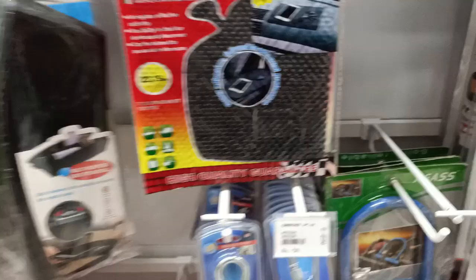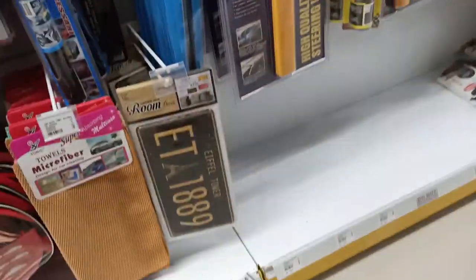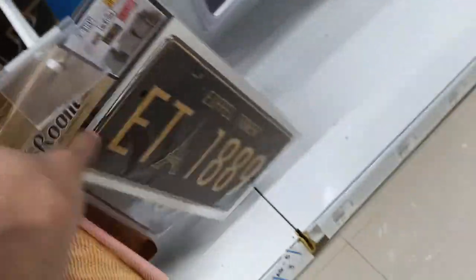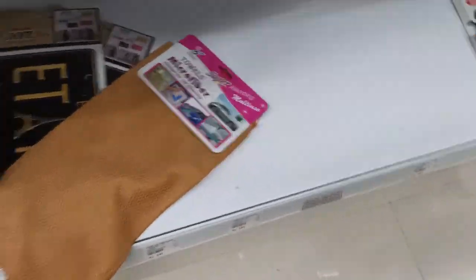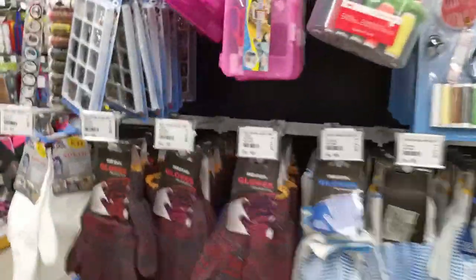There is a non-slip dash mat for your car, a sticker with an Eiffel Tower number plate design, and a specific microfiber cloth used for cleaning your car. You just name it and you have all the car-related stuff here.